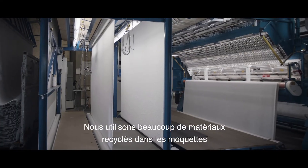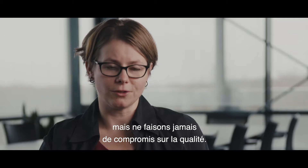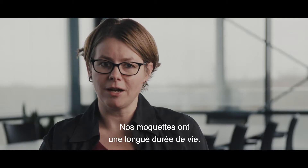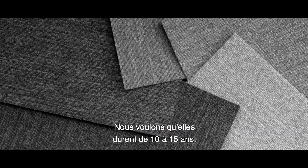Even though we have a lot of recycled materials in the carpets, we never compromise on quality. Our carpets have long-lasting durability — we want them to last for 10 or 15 years.